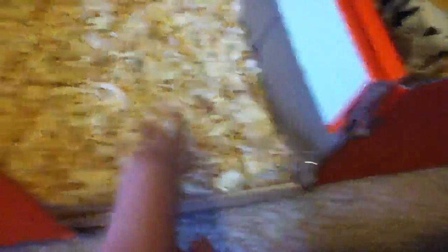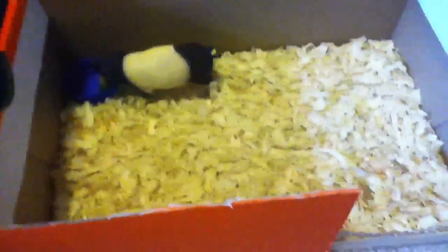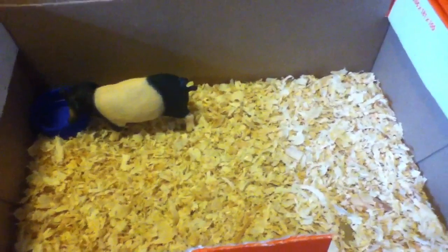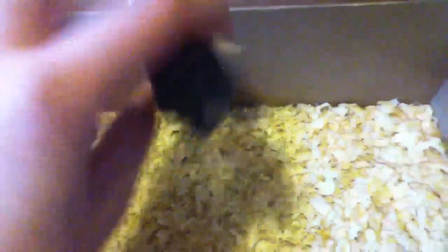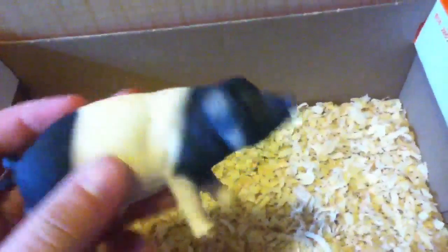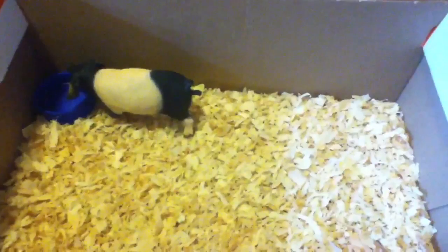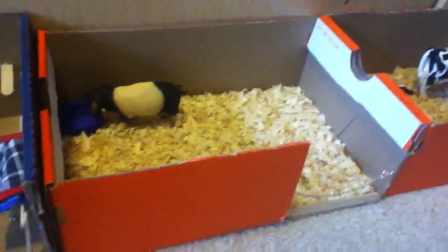Over here is the pig. He has the same setup — chain guard, bedding, and the food thing over there. If you're wondering why it's so big for one pig, it's because I'm going to get a sow and piglets, so they're going to need a lot of room. I don't remember what breed he is, but this is Wilbert.